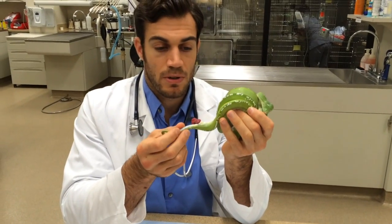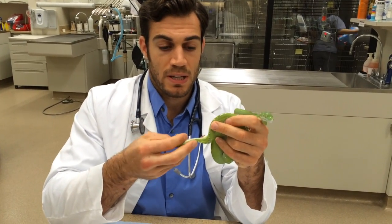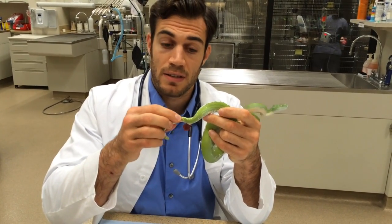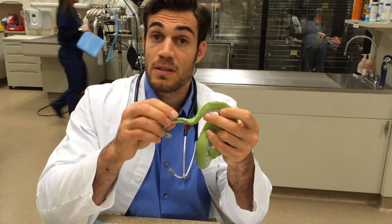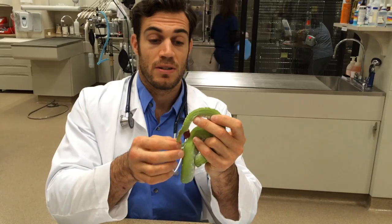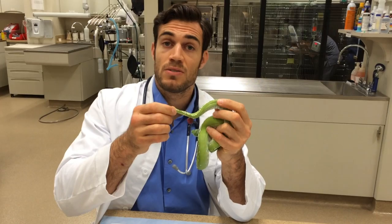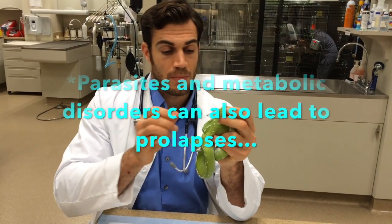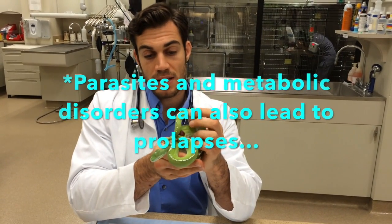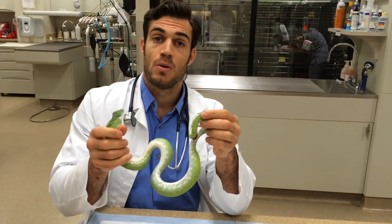Sometimes these animals can prolapse that tissue. There are multiple reasons that can happen: one is when they're egg-bound and eggs are stuck; another is when they've eaten inappropriate things like rocks causing an obstruction, so they try to force it out and prolapse tissue; and sometimes they just have dehydrated stool they're trying to pass. Uniquely, green tree pythons are a species prone to this even without an underlying cause.